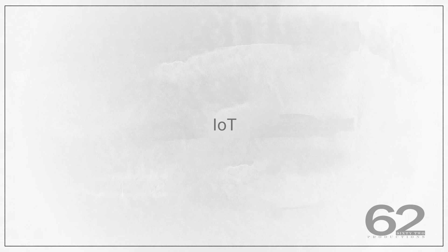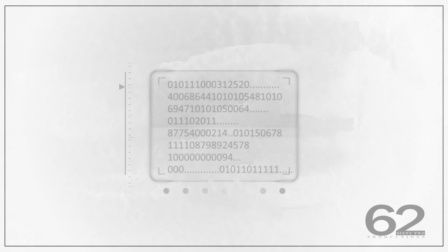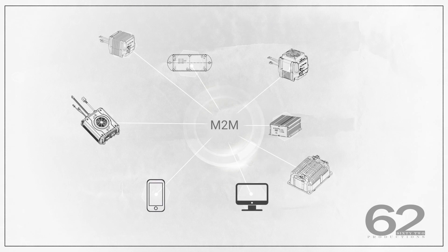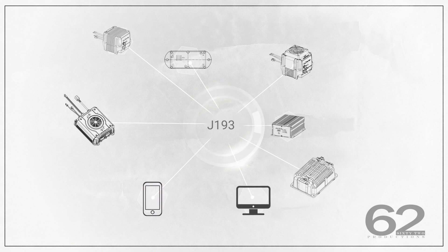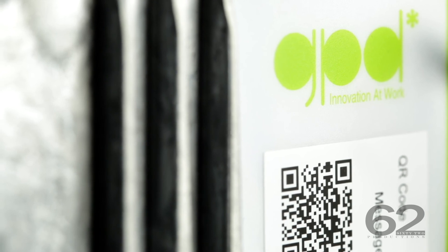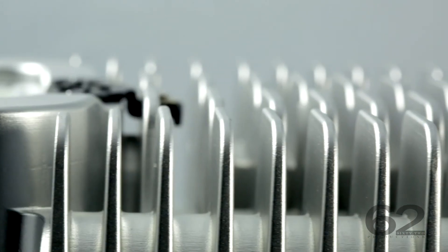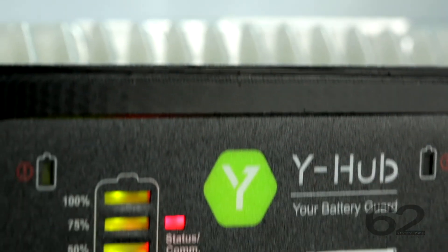For the trend of Internet of Things, big data, and artificial intelligence, GPD is well prepared. CAN bus communication is now ready in our product series to support M2M communication through industrial-grade CAN bus topology such as J1939 protocol. Data can be transmitted between systems and the battery BMS for more precise control and management.